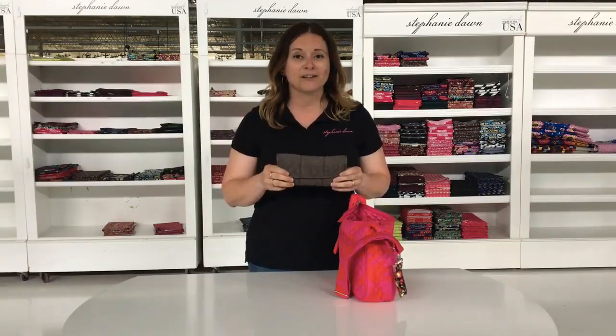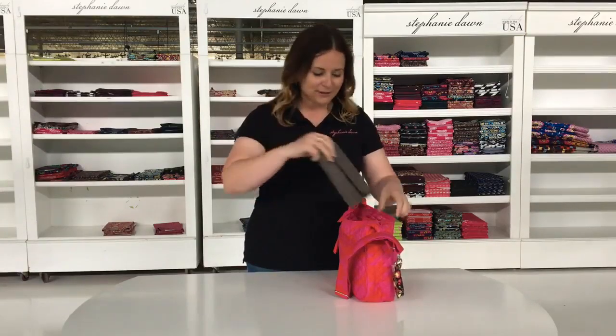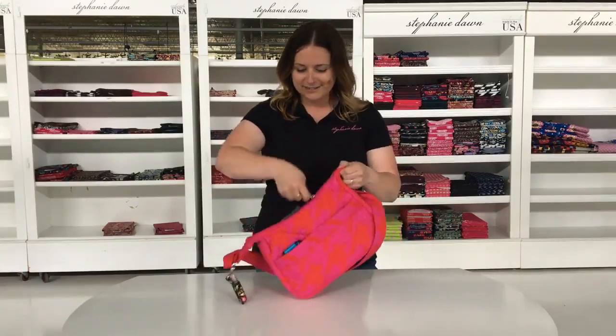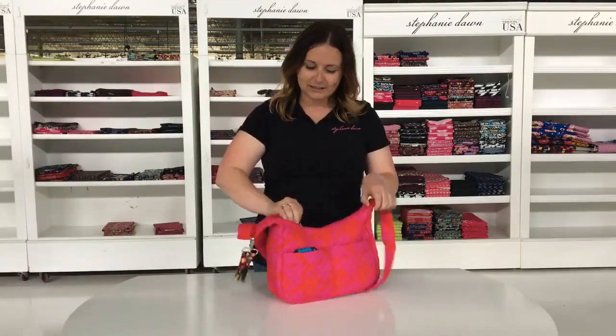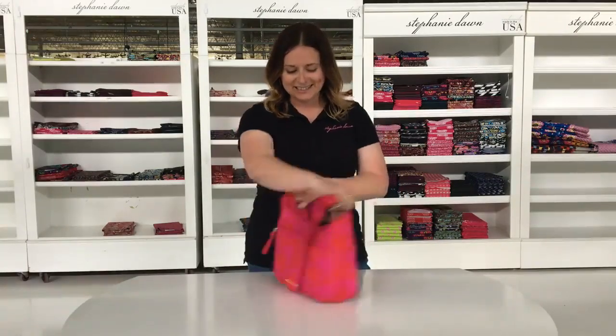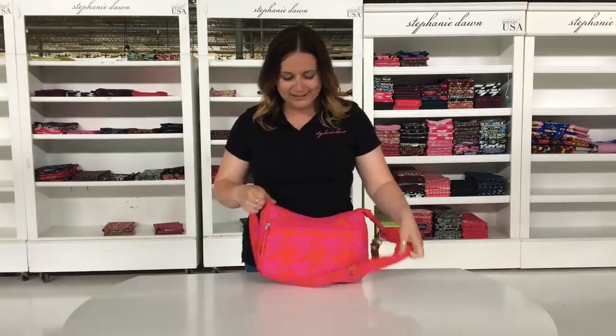Last but not least, a wallet. This is our convertible wallet, shown in Java. This fits really nicely as well, and it zips up really nice and tight. Nice and full — it's not too heavy and it's not too bulky.